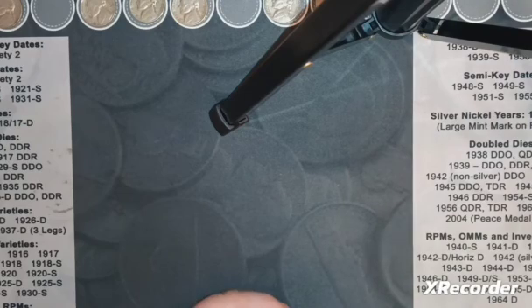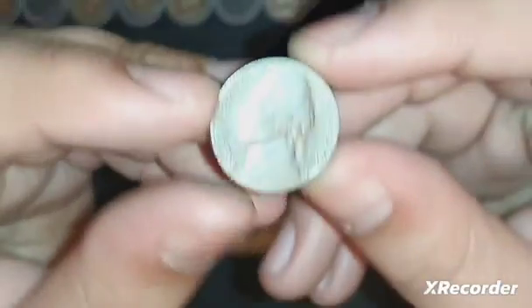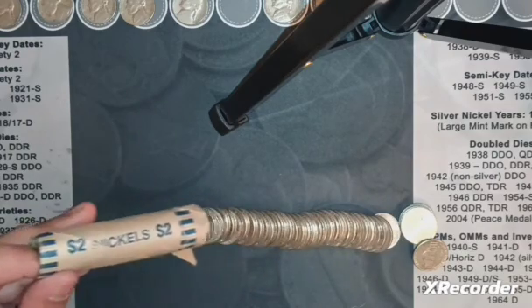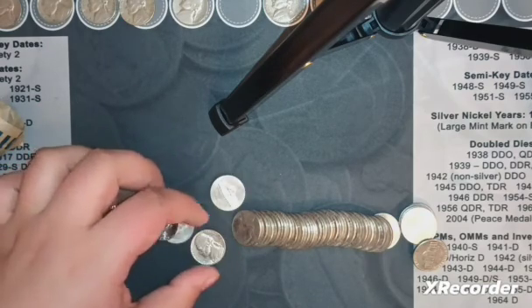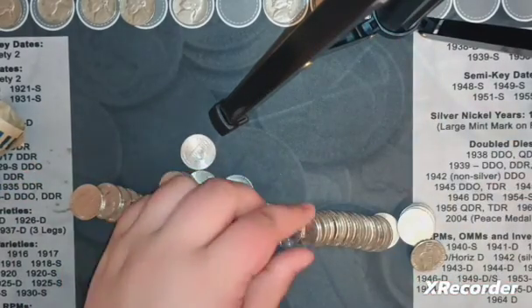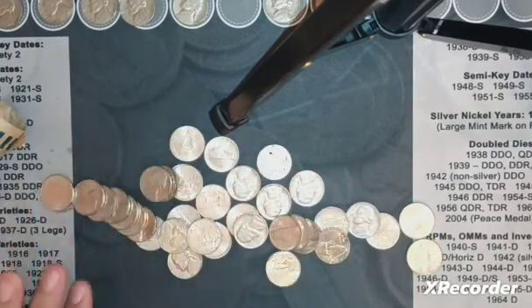I'm on the first roll of the other packs of customer-wrapped rolls, and I see one with an S mint mark. It is an oldie - 47S, really scratched up, but that is number four in the 40s. There's a 59 Denver in here too. I don't see anything else, so we'll keep going.